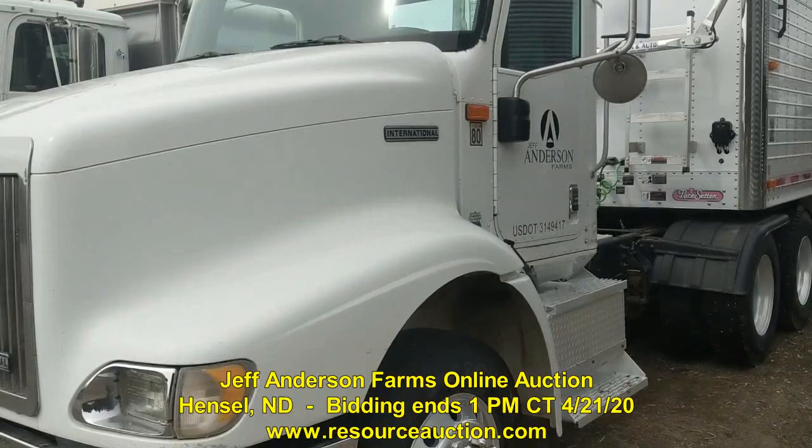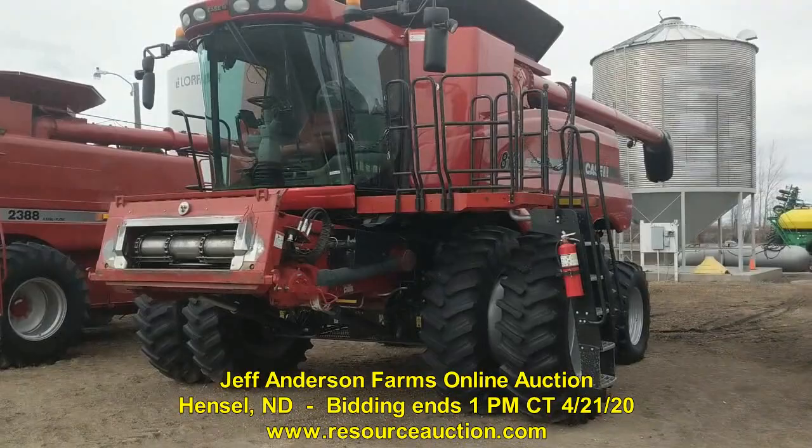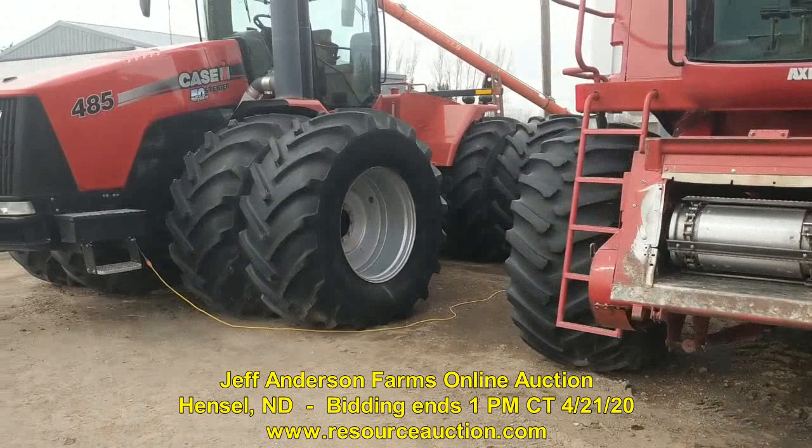The auction opened on the 14th of April and closes on the 21st. Got a nice semi and trailer, tri-axle truck, a real nice clean 8120 combine with duals, well equipped with guidance, and a nice clean older 2388 that's had excellent maintenance and is very well taken care of. One of the feature items on the auction is this 485 wheel tractor.